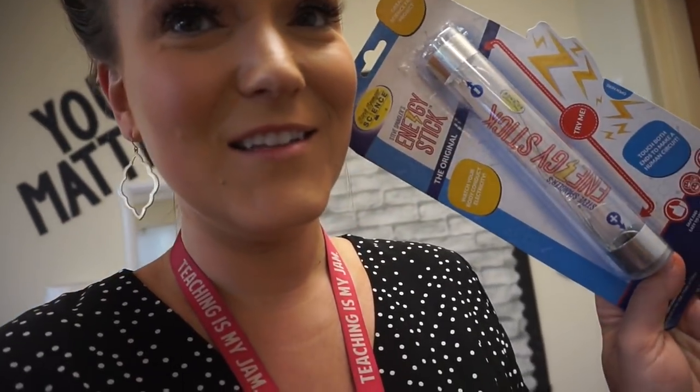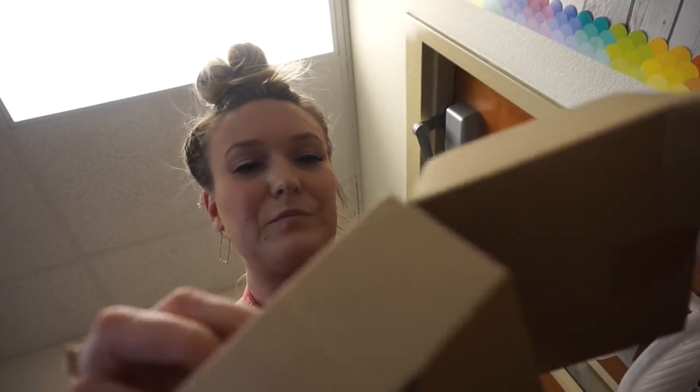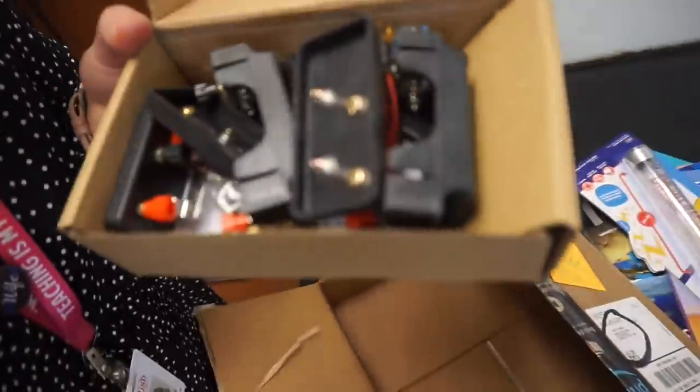I also got an interactive science notebook book — great for foldables and that kind of thing. And what I was really excited about: I got one of these energy sticks. This won't be used until the end of the school year when I do my electricity unit, but hopefully the kids will be in here at that point. And I found a circuit kit in here too — an electrical circuit kit. I did get some in my science kits from the school district, so now I'll have more than one.